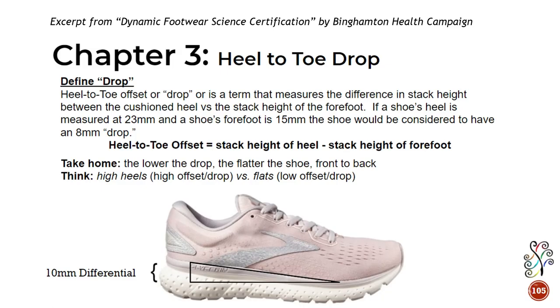Another excerpt from the Dynamic Footwear Science Certification covers heel-to-toe drop. Heel-to-toe offset or drop measures the difference in stack height between the cushioned heel versus the stack height of the forefoot. For example, if a shoe's heel is 23mm and the forefoot is 15mm, the shoe has an 8mm drop. The lower the drop, the flatter the shoe front to back — think high heels as high drop, flats as low drop.